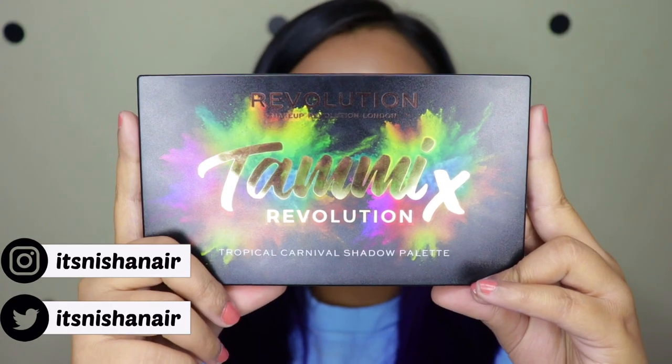Hey guys, what is going on and welcome to my channel! For today's video I am so freaking excited because I have created this beautiful rainbow look using the new Makeup Revolution x Tammy Tropical Carnival eyeshadow palette.